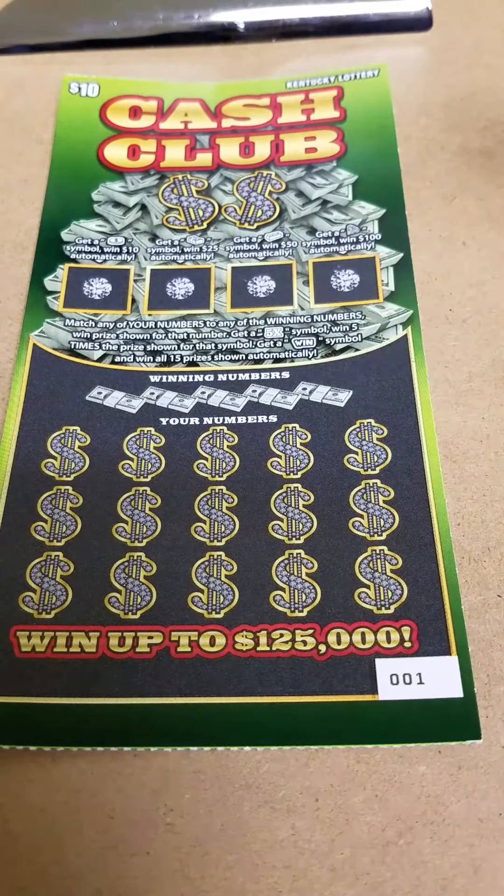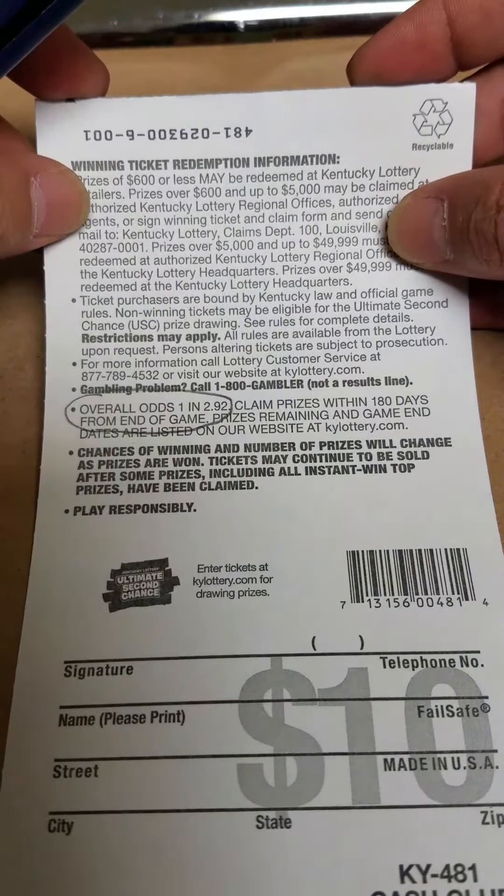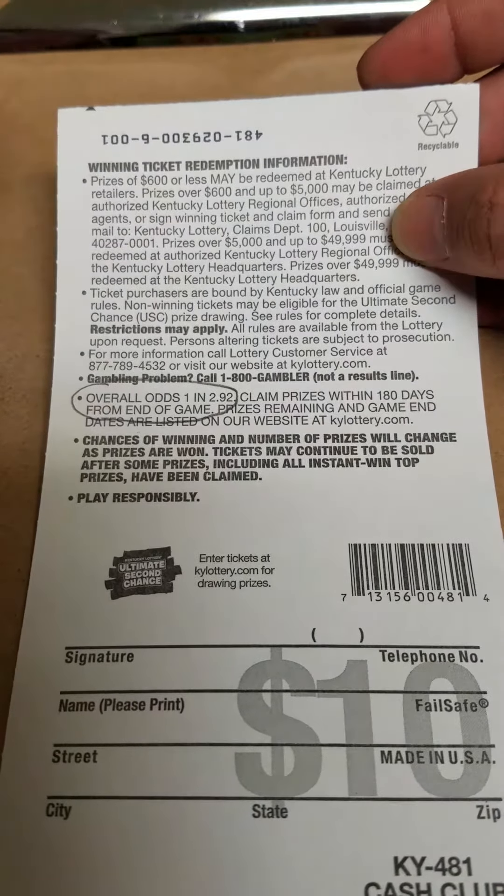This is one of my favorite ticket numbers — $001. Overall odds are 1 in 2.92. Not bad. It's pretty good odds for a $10 ticket.